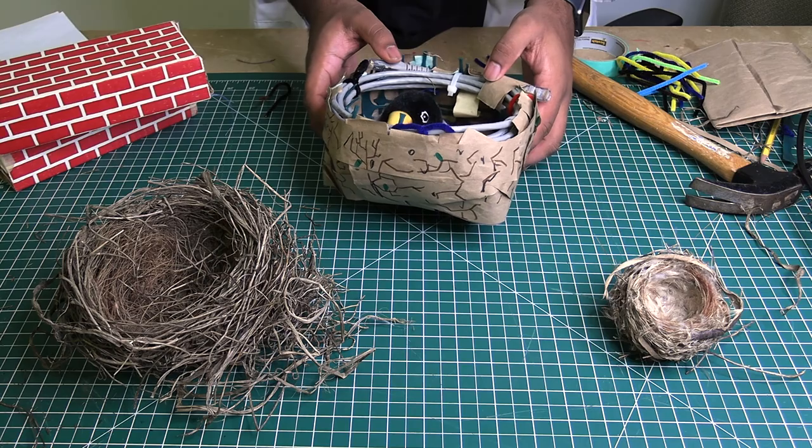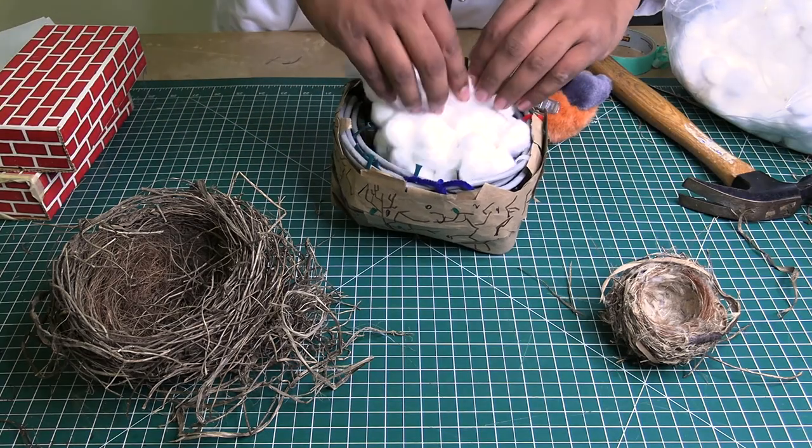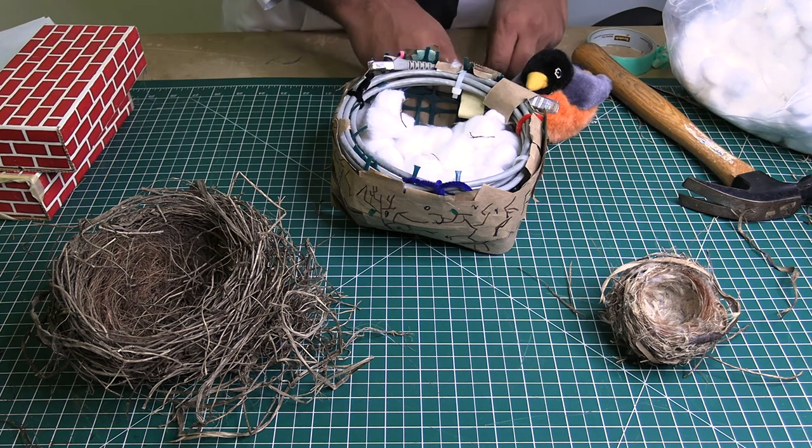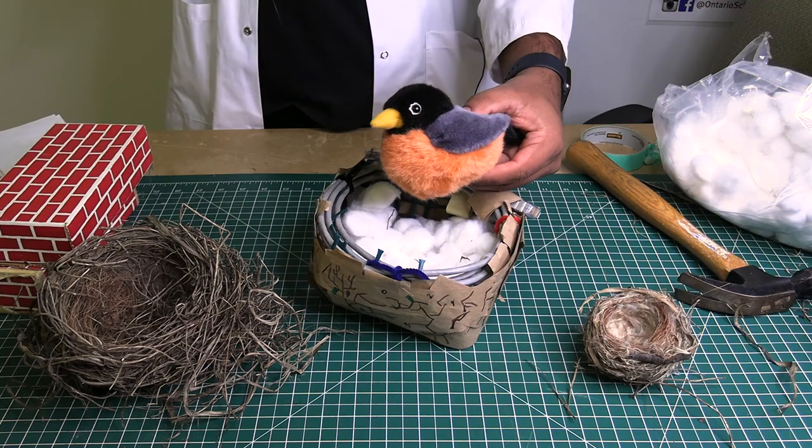There are other changes I can make to make it more realistic. I added some colored materials to help camouflage my nest, and some materials on the inside to make it more comfortable for the robin family. So, how are you feeling about your new nest? I think they like it!